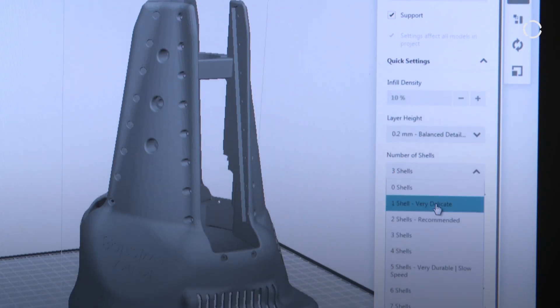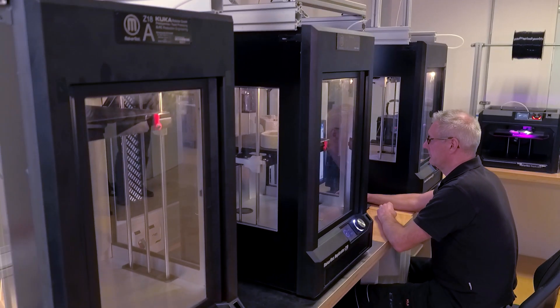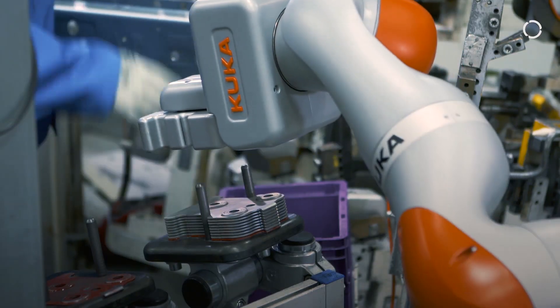The very nice thing about it is you can do variations of parts. You make a quick change, print it again, and within a couple of hours you have the new part. I think without the 3D printing we could not be so successful as we are at the moment.